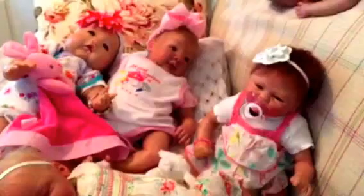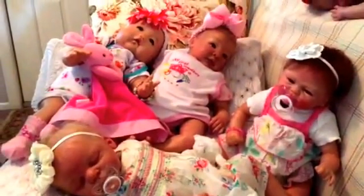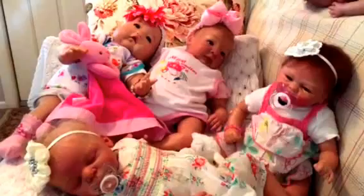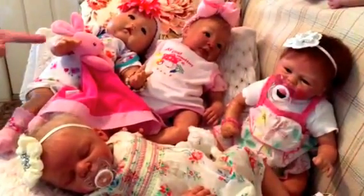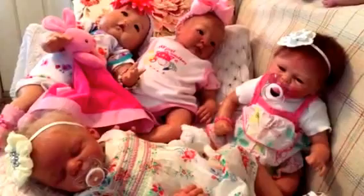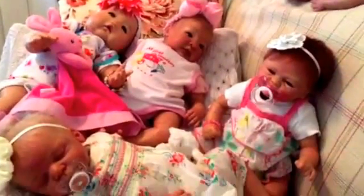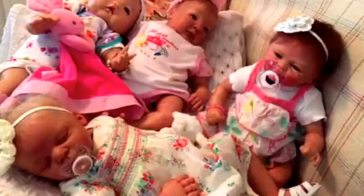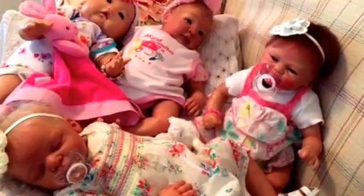So there they are — what a sight for sore eyes. They're so sweet, such a pretty sight. Four lovely babies. What are y'all doing today besides playing babies? Anybody doing anything fun? It looks like it could rain here, so we're staying close to home.